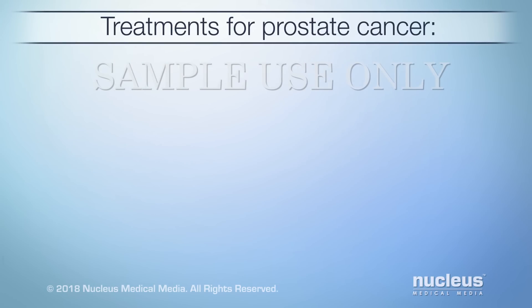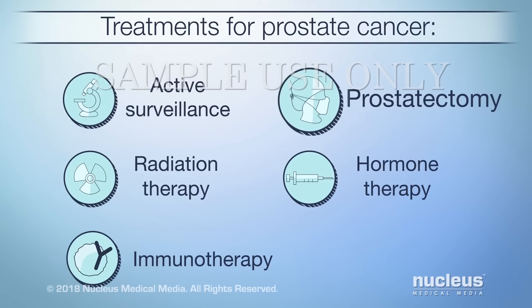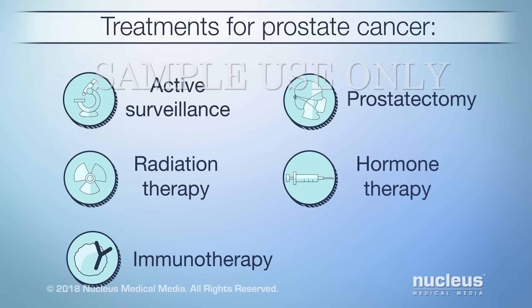The treatments for prostate cancer may include active surveillance, prostatectomy surgery, radiation therapy, hormone therapy, and immunotherapy.